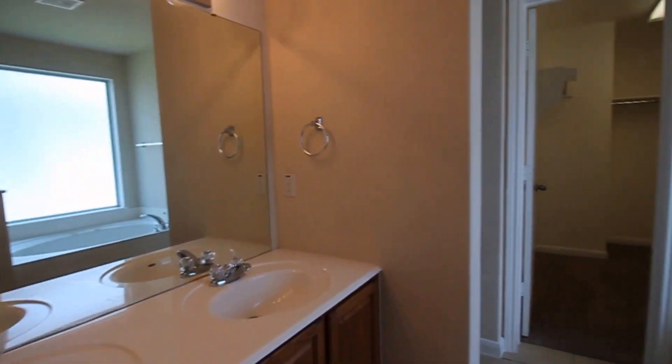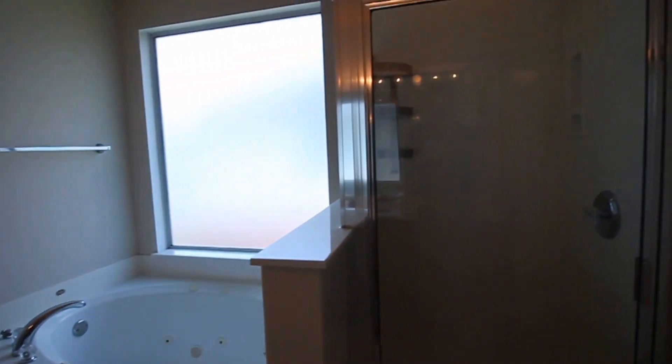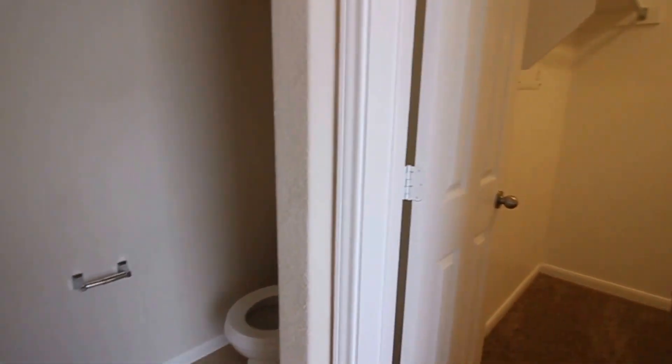Double vanity. Garden tub with jets. Shower — walk-in. Wet closet there on the left. And the second master closet — nice walk-in with carpeting there.